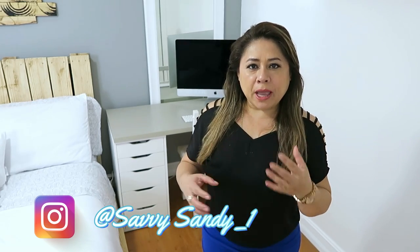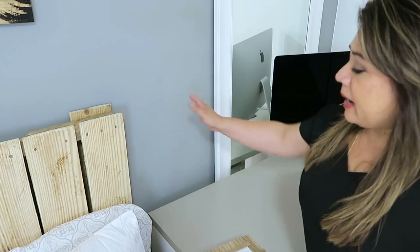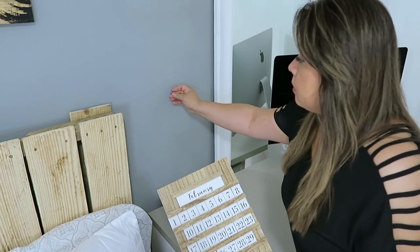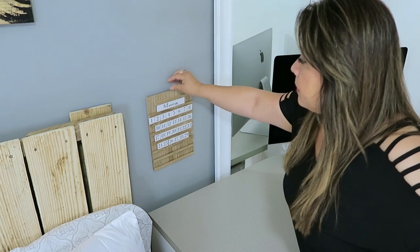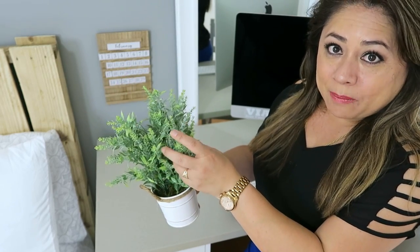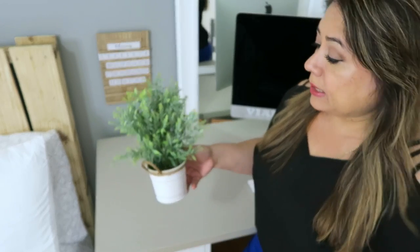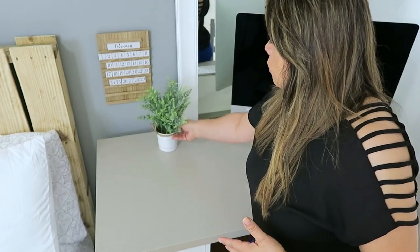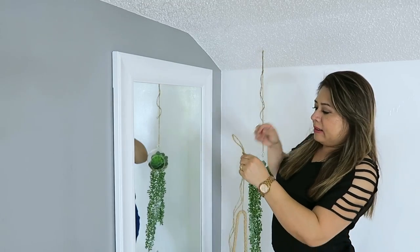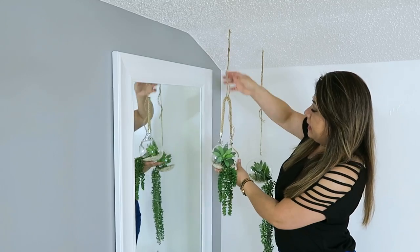Ya llegó el paso que más les gusta a ustedes: la decoración. Mi hija quiso un estilo bohemio, tranquilo, con mucha madera y muchas plantas. Vamos a comenzar aquí en el lado del escritorio — pondré este calendario que lo compró mi hija ya hace tiempo porque le gusta el diseño. Sobre el escritorio no pondré mucha decoración porque ella necesita su espacio para los libros y para estudiar, pero le pondré esta plantica de ramitas de lavanda, que en realidad es artificial. Aquí en esta esquina colgando del techo pondré estos dos terrarios de cristal que tienen adentro una suculenta y unas ramitas colgantes.